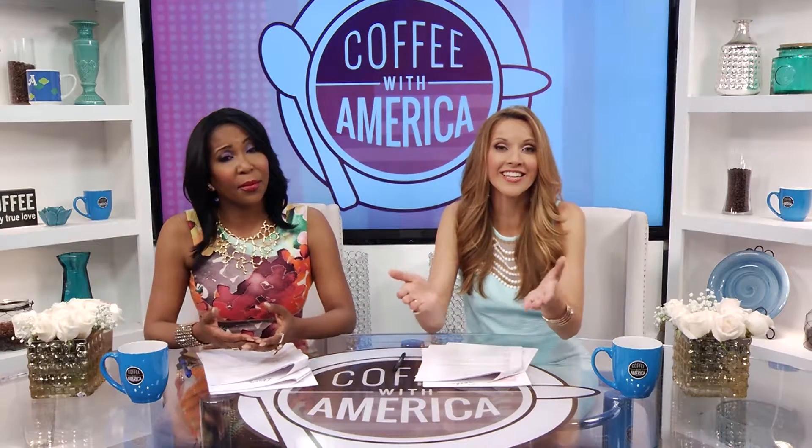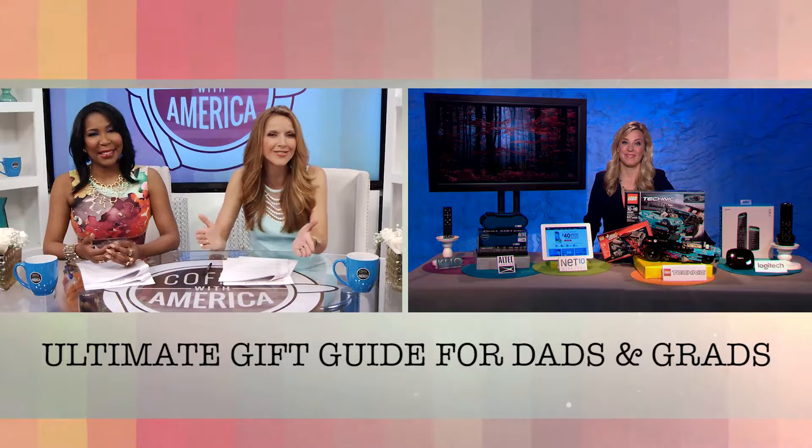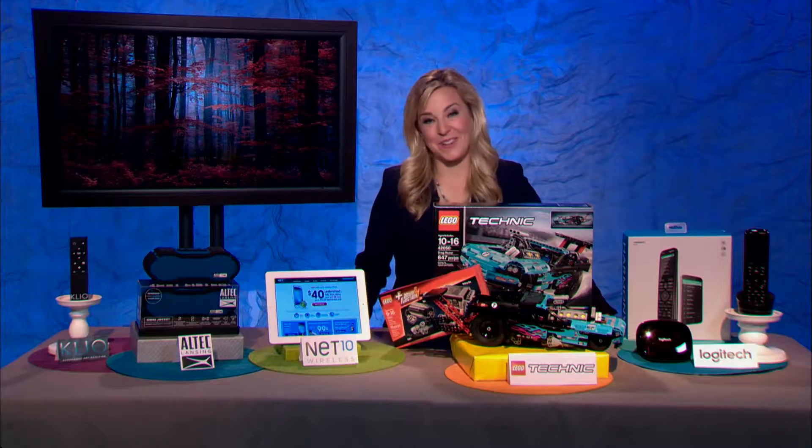The best gifts for dads and grads are the ones that show how much you appreciate them. That's right, and in these techie times, no one is as well-equipped to help you pick the ultimate tech gift as Emmy Award winner and consumer technology journalist Jennifer Jolly. Welcome back to the show, Jennifer. Thanks so much for having me.